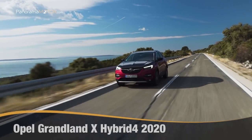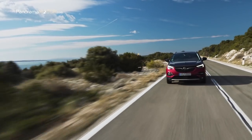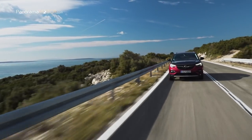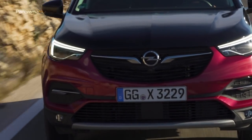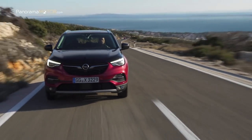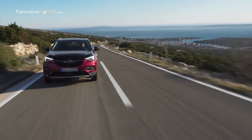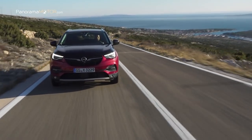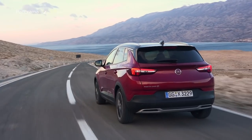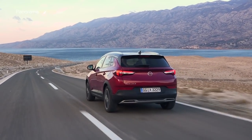El conocido fabricante de automóviles alemán Opel continúa implementando este elemento clave del plan estratégico PACE al presentar la nueva versión PHEV, vehículo eléctrico híbrido enchufable, de su SUV Grandland X con tracción total. Llega el nuevo Opel Grandland X Hybrid4 2020, el primer modelo híbrido enchufable de Opel.